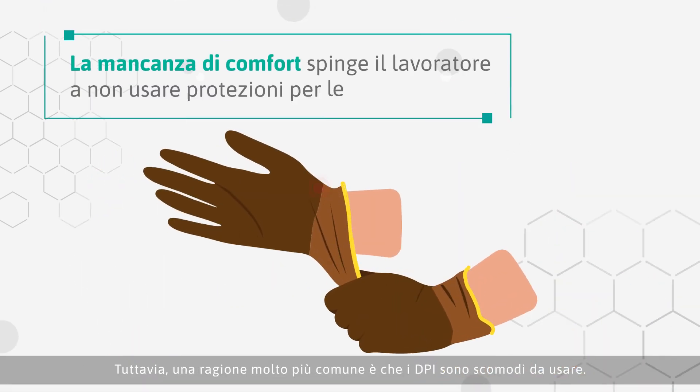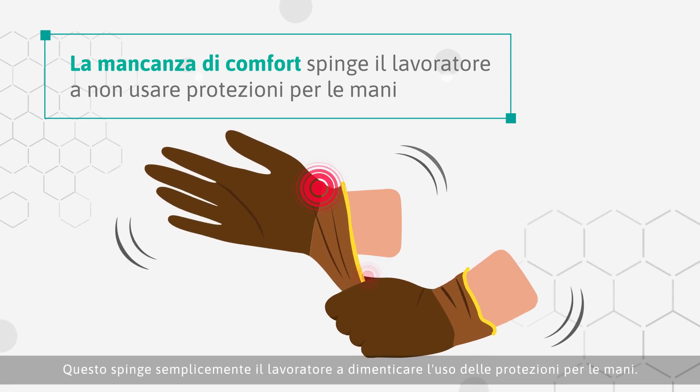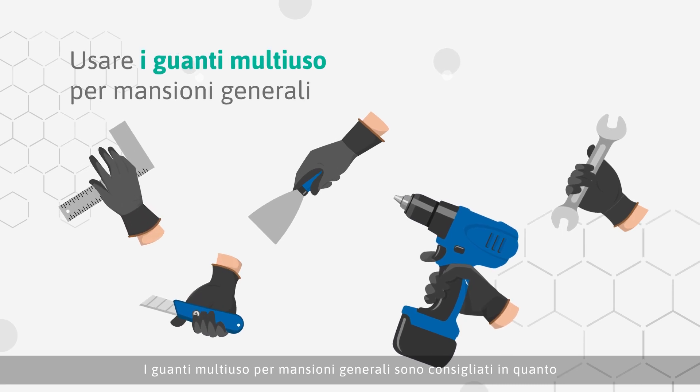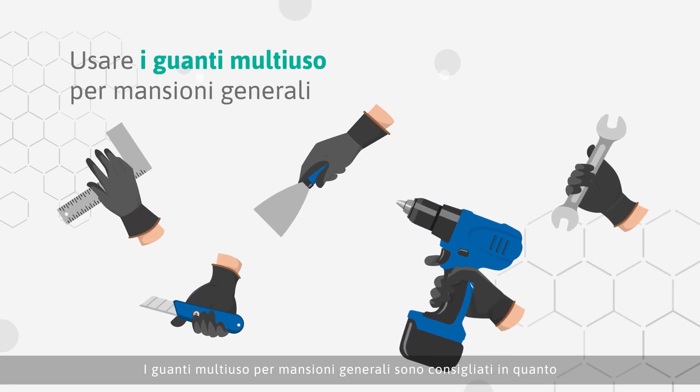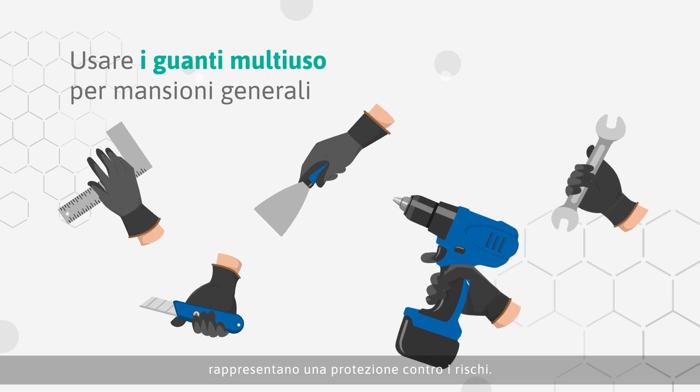However, a far more common reason is discomfort, causing workers to forgo the use of hand protection altogether. The use of multi-purpose gloves for generalised tasks is recommended, as they provide a degree of defence against harm.